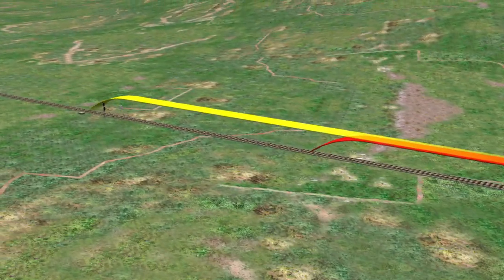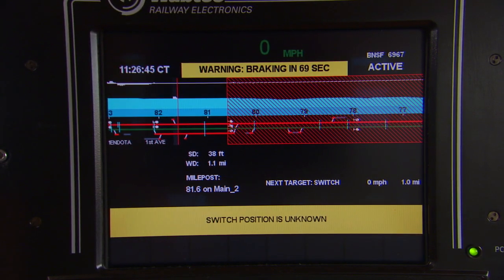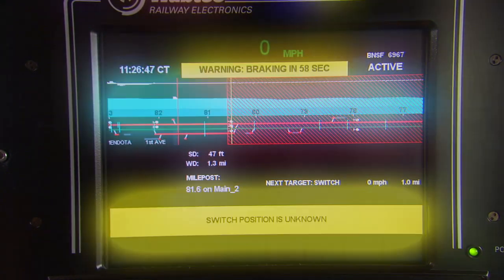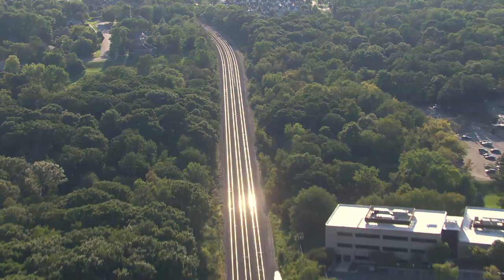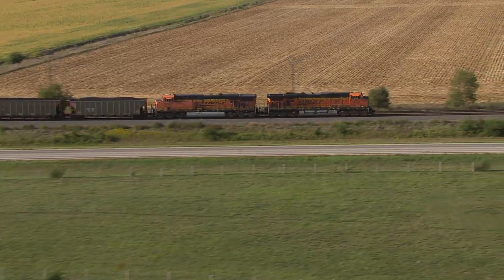The warning curve provides a margin of safety to warn the crew so they can slow or stop the train before it reaches the braking curve boundary. For example, just ahead of the train, a switch is in the incorrect position, and the PTC system recognizes it.